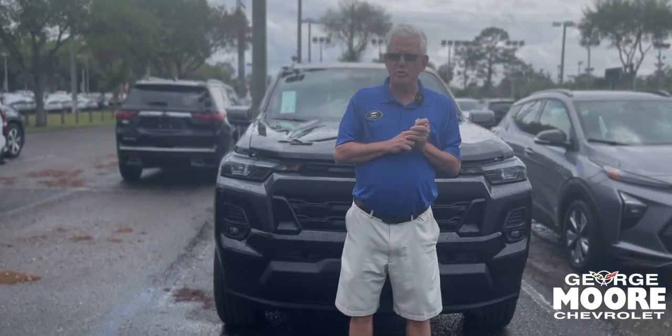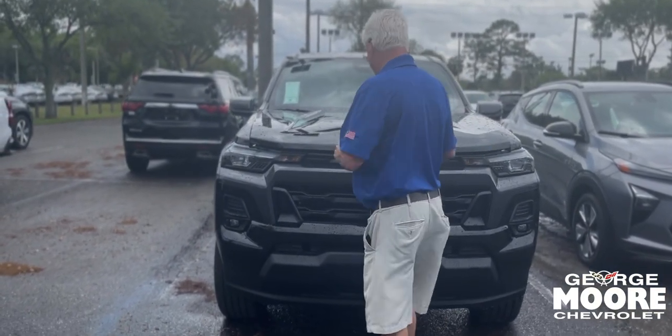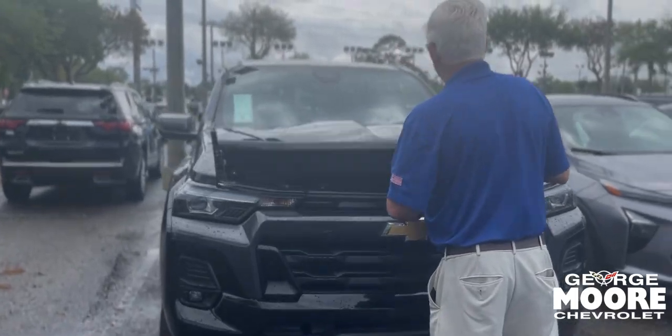My name is Mike Forster. I'm going to talk about this 2024 Chevy Colorado with the Turbo Max engine.